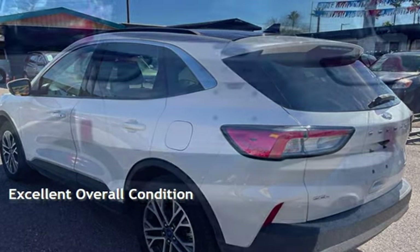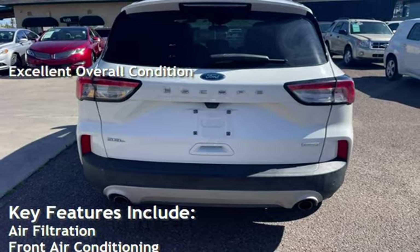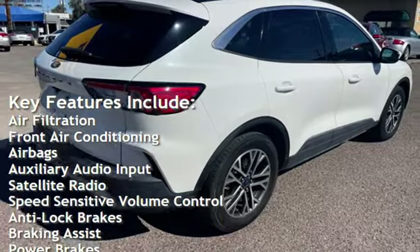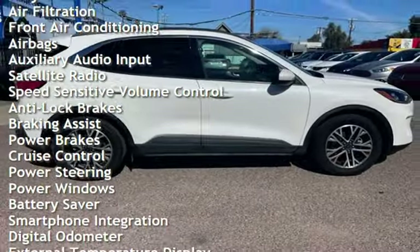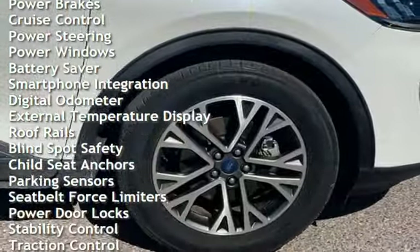This vehicle is in excellent overall condition. Key features include air filtration, front air conditioning, airbags, auxiliary audio input, satellite radio, speed-sensitive volume control, anti-lock brakes, braking assist, power brakes, and cruise control.